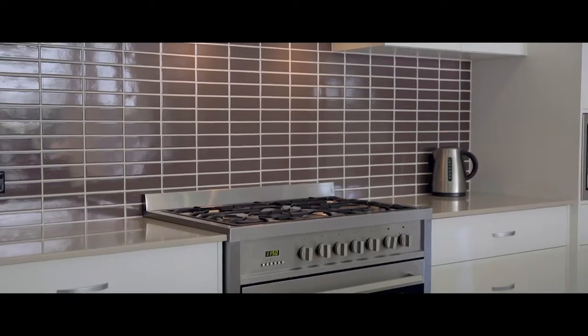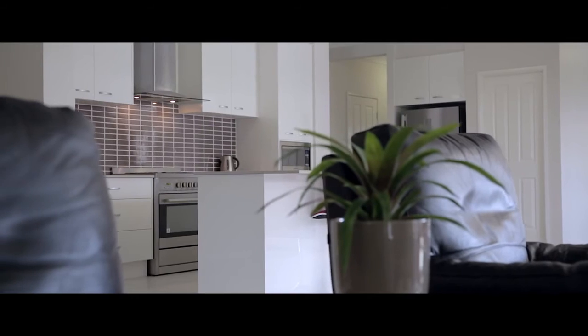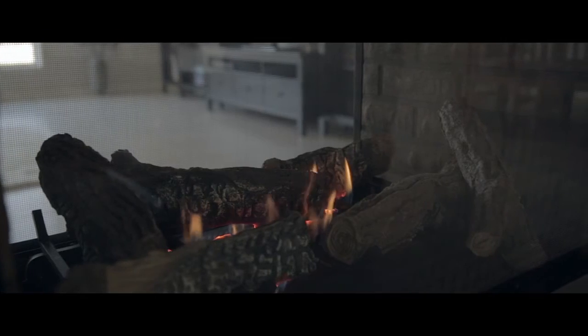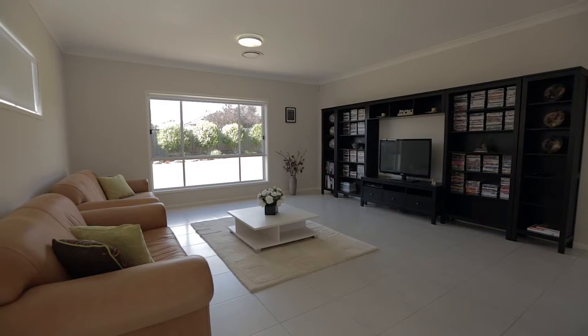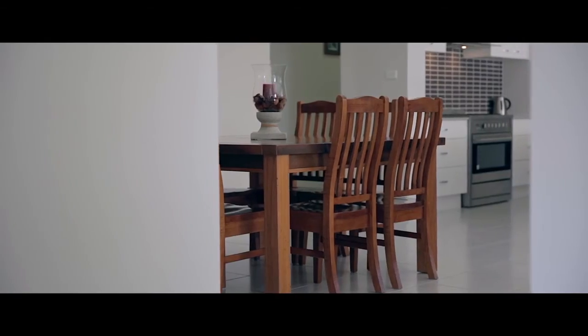From the gorgeous gourmet kitchen offering luxurious stone bench tops, canopy range hood, a 900mm oven and cooktop with gas cooking, stainless steel appliances, plus a huge walk-in pantry and breakfast bar — then through to the spacious living and dining areas which feature a double-sided gas fireplace. That's centrally located so it allows the rooms to feel open plan yet provides two distinct living areas.